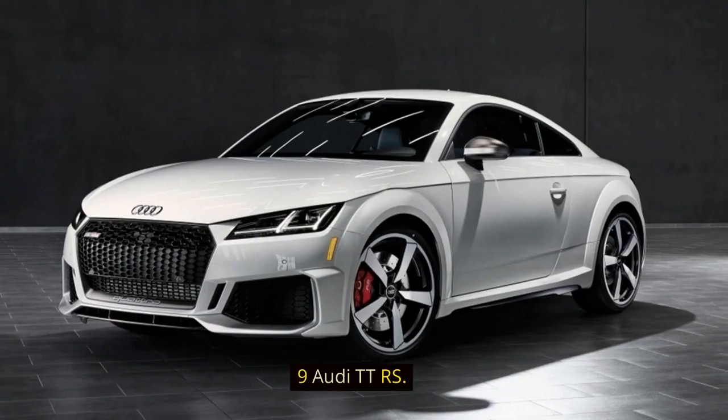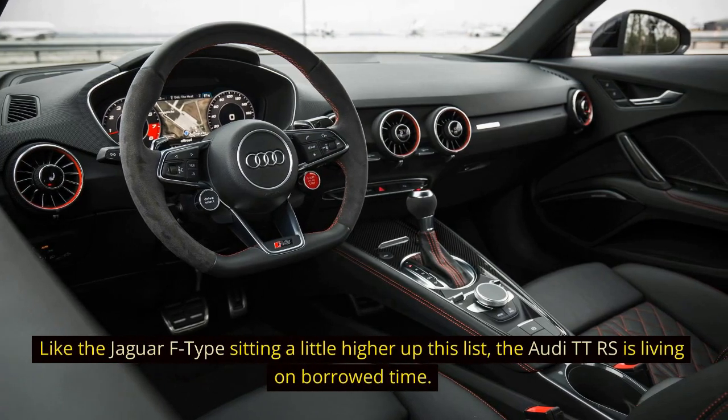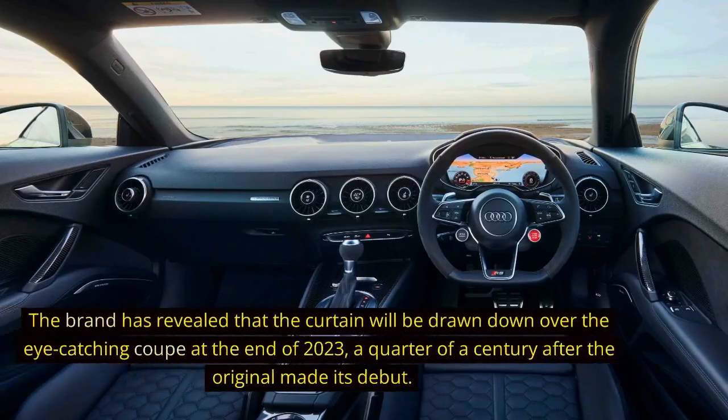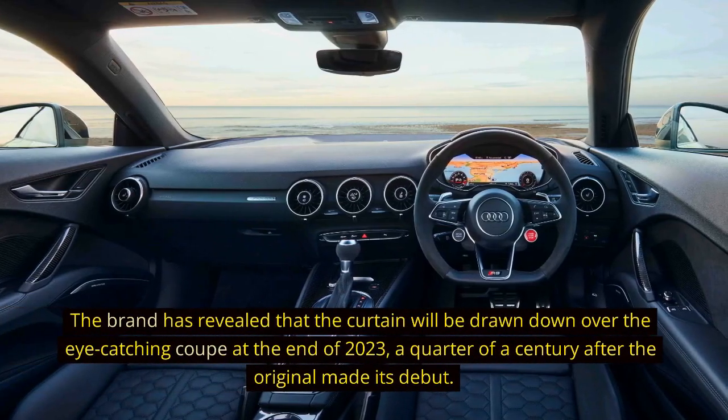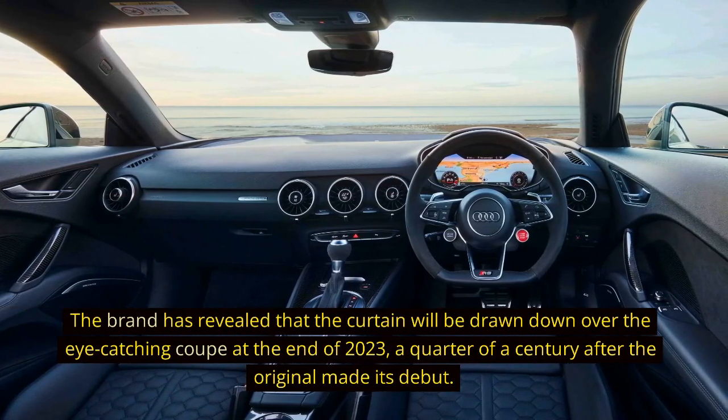9. Audi TTRS. Like the Jaguar F-Type sitting a little higher up this list, the Audi TTRS is living on borrowed time. The brand has revealed that the curtain will be drawn down over the eye-catching coupe at the end of 2023, a quarter of a century after the original made its debut.